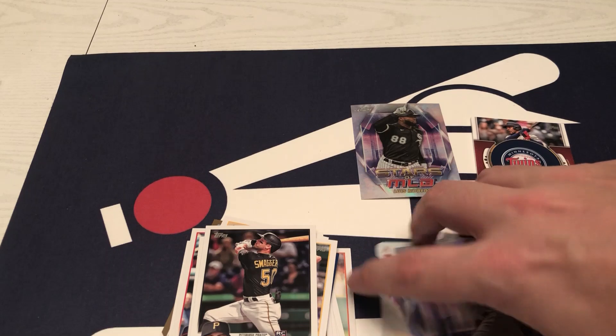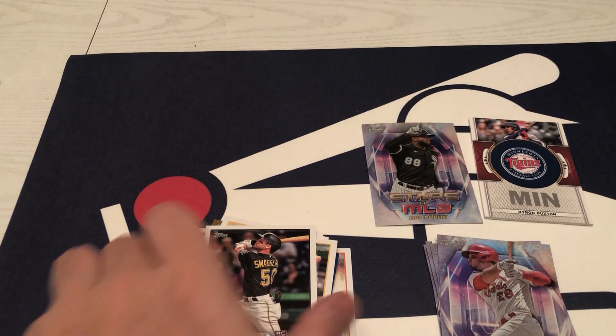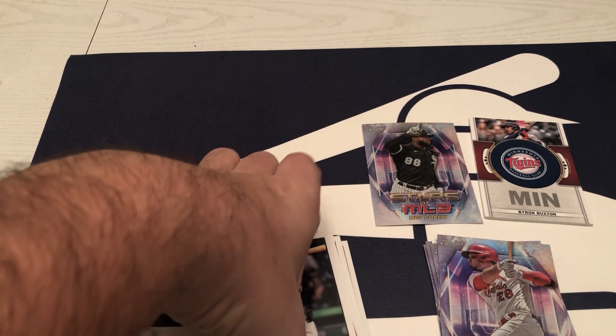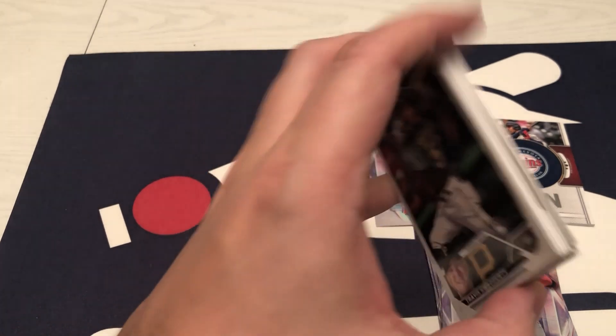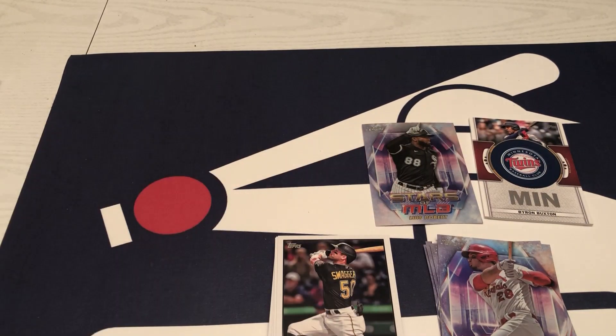I guess I did all right. The Chrome Robert is going to be nice for my PC. Got a little stack of rookies — not too bad. Didn't seem to get as many numbered cards as I feel like I used to in the past. I think there was just the one gold card.